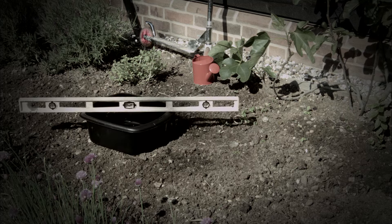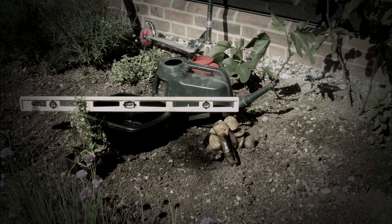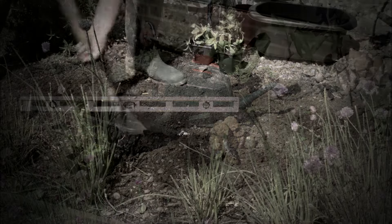Begin by finding or buying a large container. It will need to be watertight, like a half barrel, an old water tank or even a large washing up bowl.